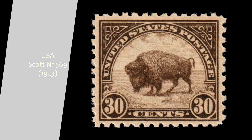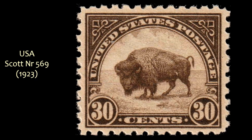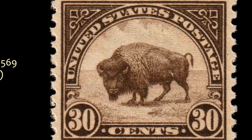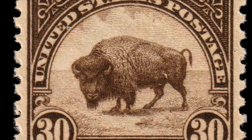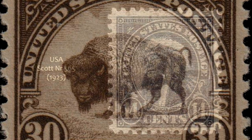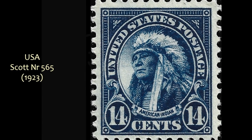And then, from 1923, the so-called Fourth Bureau Definitive Series — called that because this was the fourth regular series engraved by the Bureau of Engraving and Printing, after taking over the stamp producing process from the American banknote companies. This is Scott No. 569, showing the American bison. Also from the Fourth Bureau Series is Scott No. 565, depicting a Native American Indian.